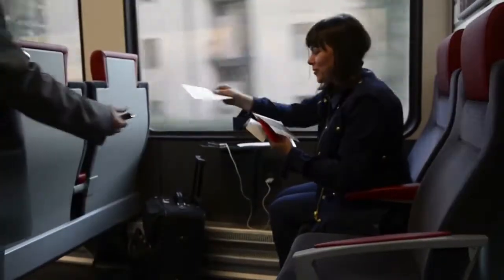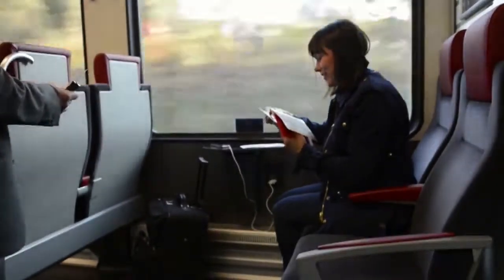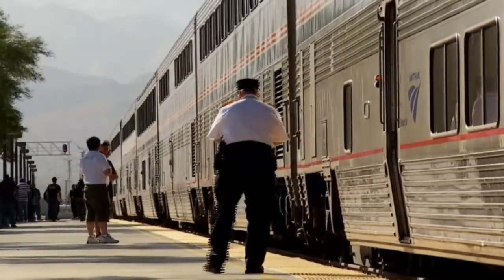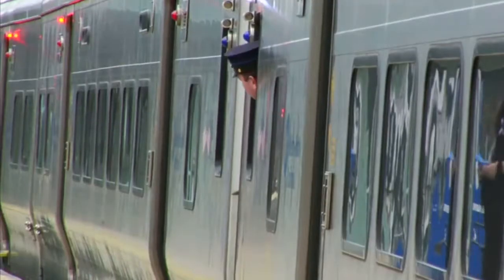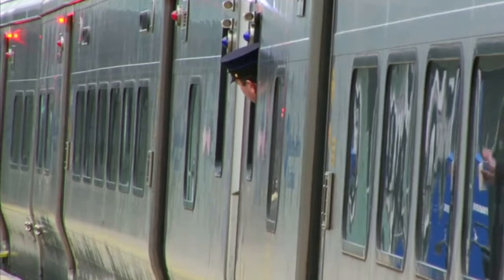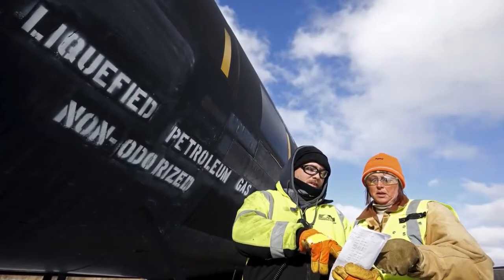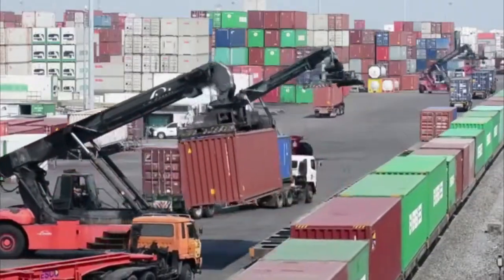Railroad conductors help travelers onto the train, take tickets, make announcements, and stand by while the train is in the station. It's their job to make sure people are safely aboard before signaling to the engineer to proceed. Conductors also coordinate the activities of the train's crew, and on freight trains, if a yardmaster is not available, they oversee loading and unloading of cargo.